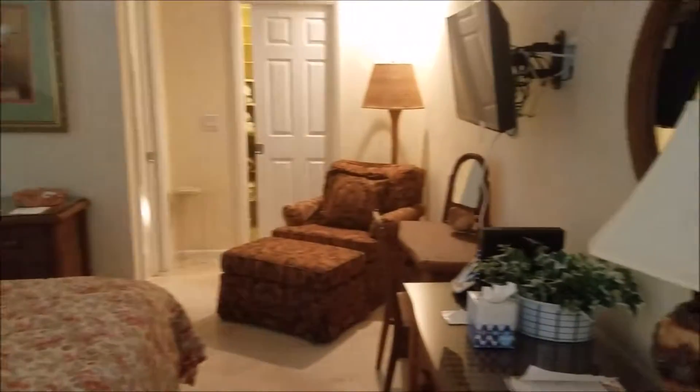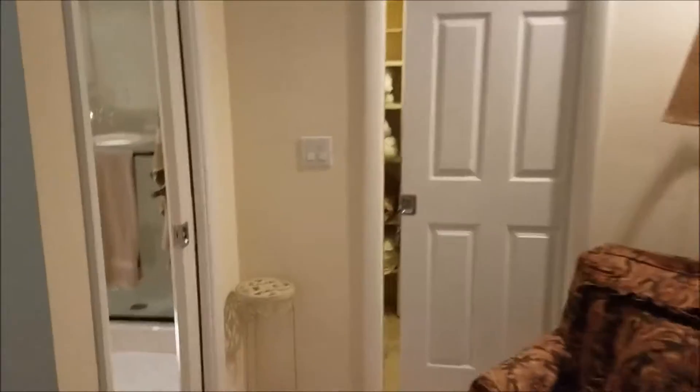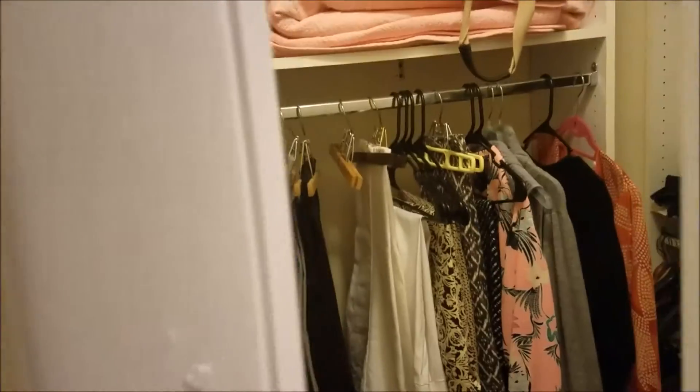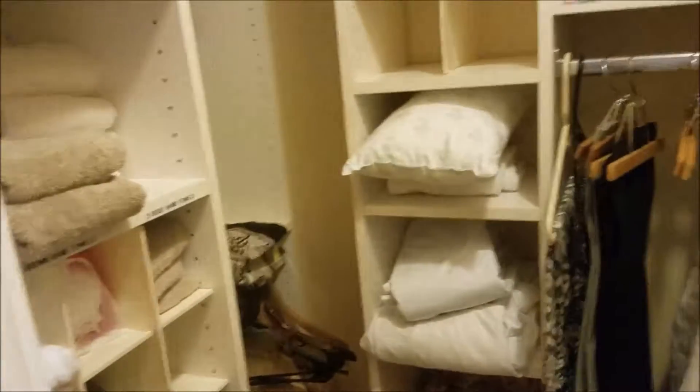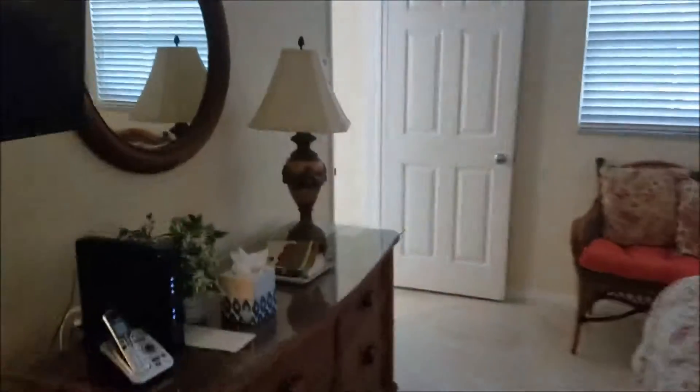Nice size for the master suite. Master shower. Relatively small walk-in closet, but the good thing is it is a four-bedroom home so you have quite a bit of storage elsewhere.